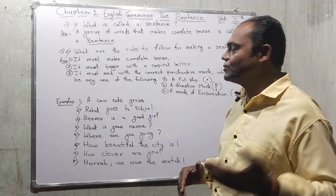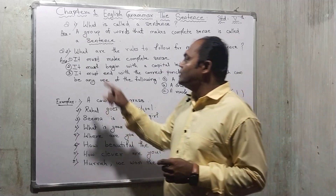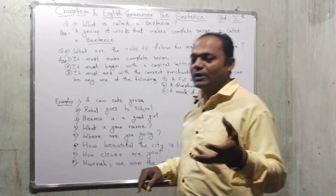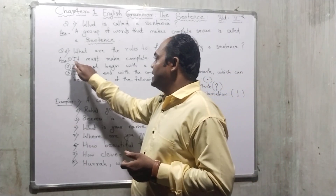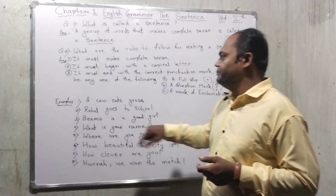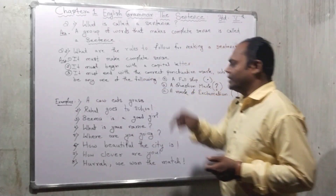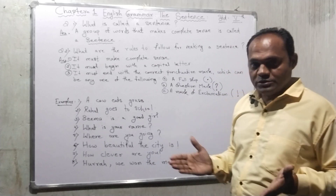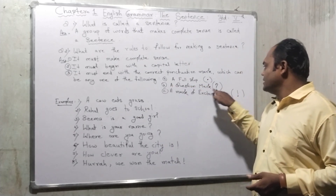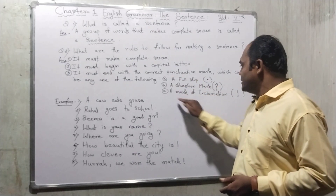Let's see the second question: What are the rules to make a complete sentence? There are some rules when we are writing a sentence to make a complete sense. Rule number one: it must make a complete sense. Number two: it must begin with a capital letter. Number three: it must end with the correct punctuation mark, which can be any one of the following — a full stop, a question mark, or an exclamation mark.